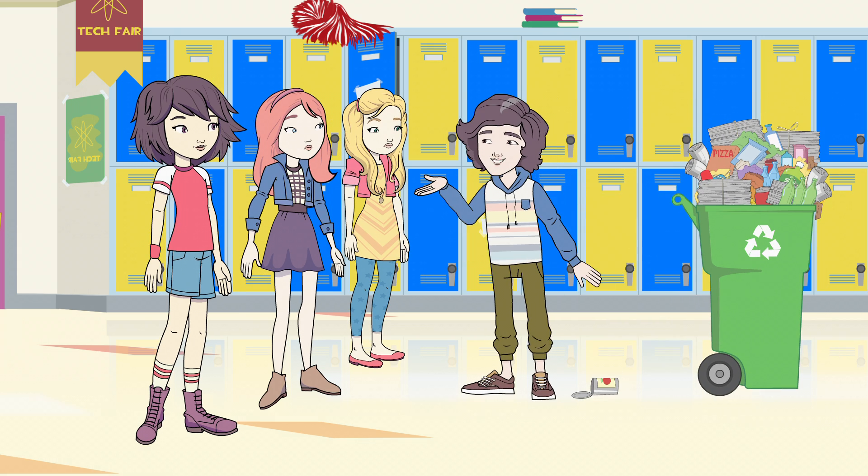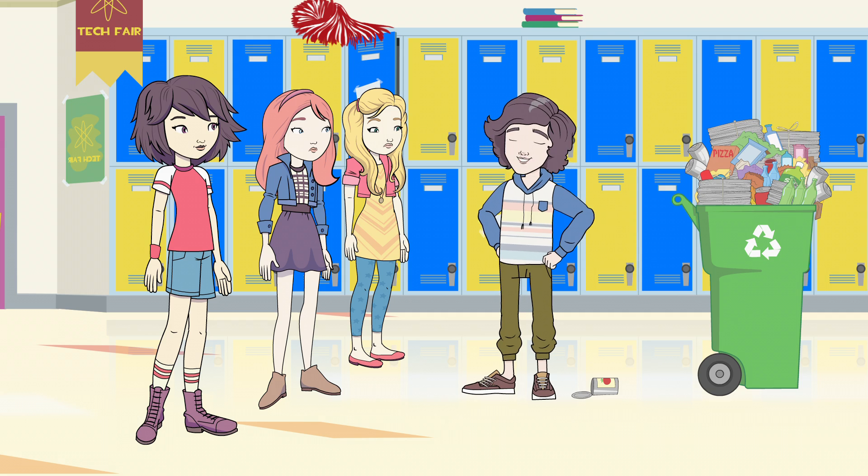Recycle Rally this week. Got anything for me? Gotta save the planet. Not right now, Jimmy.